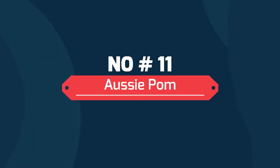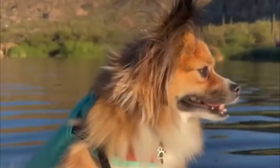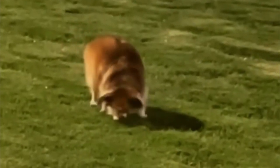Number 11: Aussie Pom. The Aussie Pom is a cross between the Australian Shepherd and a Pomeranian, bred to serve as a compact companion dog with an easy temperament. These furry friends resemble Pomeranians in their facial features, but you can easily tell them apart from their tiny parent breed thanks to their coats, which usually take after Australian Shepherds.